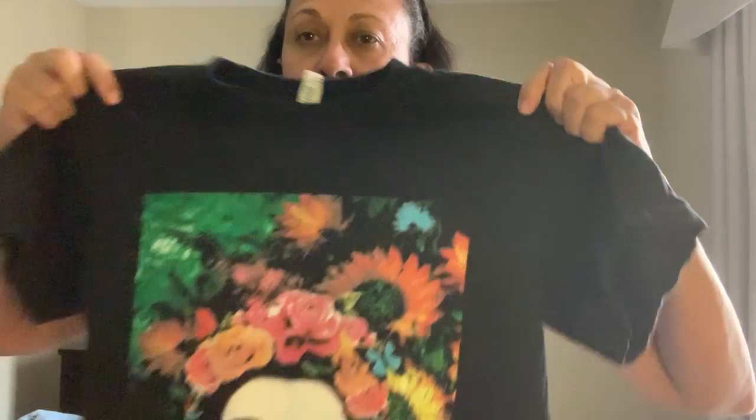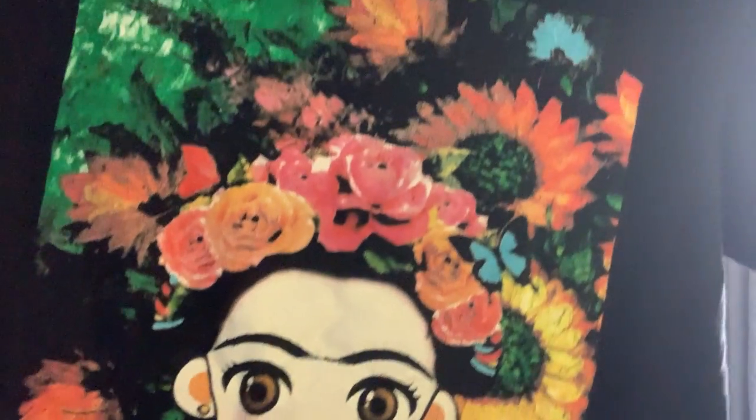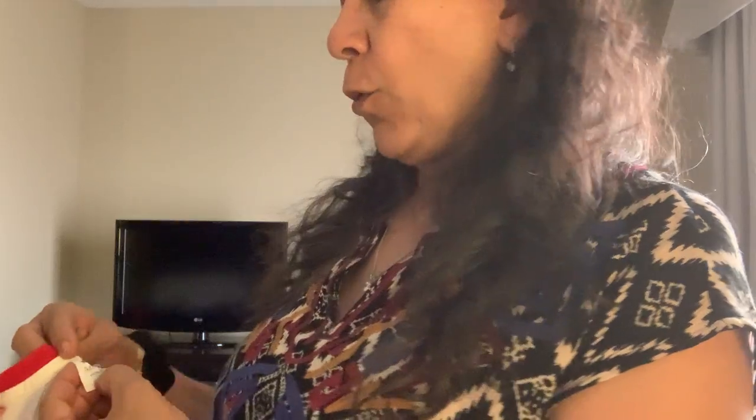I found a bunch of t-shirts. The first one is by All Style — not a brand that really matters — but the print is Frida Kahlo. I thought it was a cute rendition of her with the big colorful hair, a very feminist icon. That one is a size small.